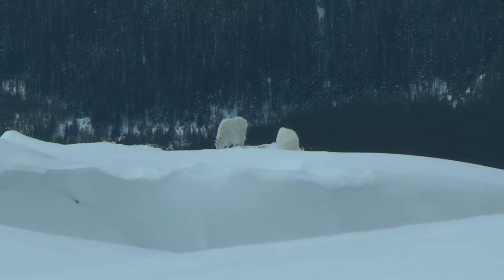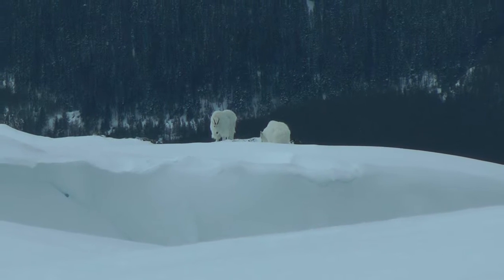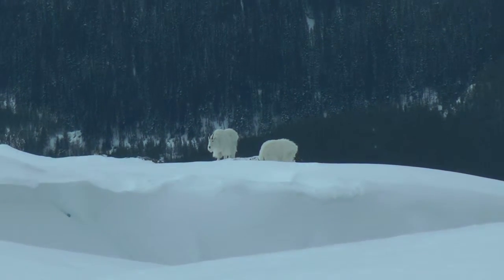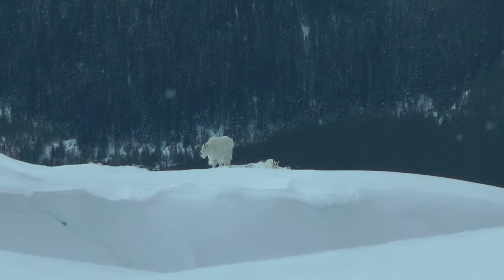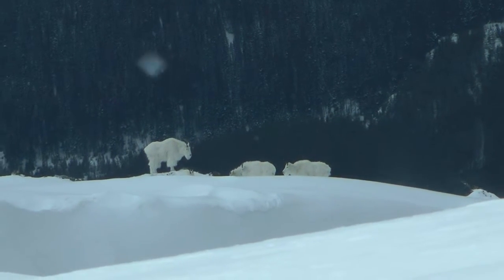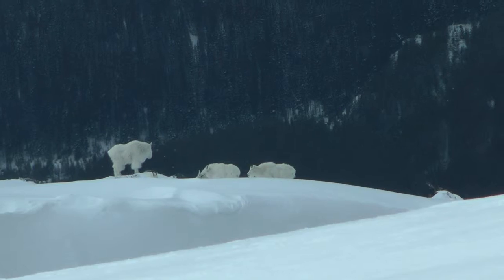The large nanny on the left is feeding on short grasses exposed by high winds. The other goat on the right is going to lay down, so we'll just see the top of the horns. You can see that the coat of the mountain goat is cream colored compared to the blue-white of the snow.